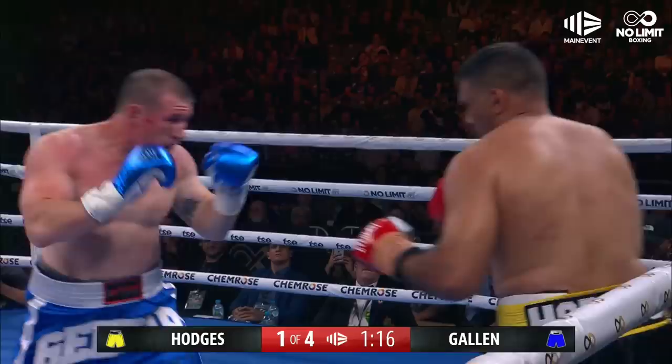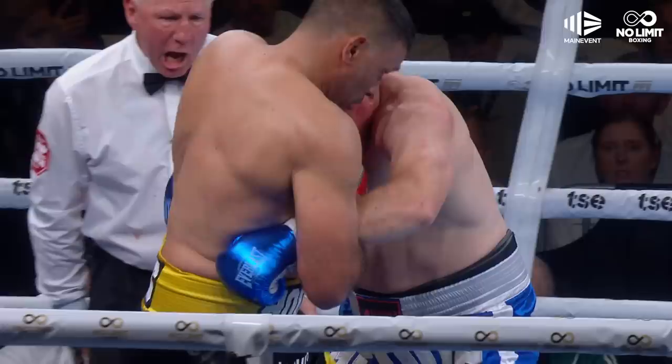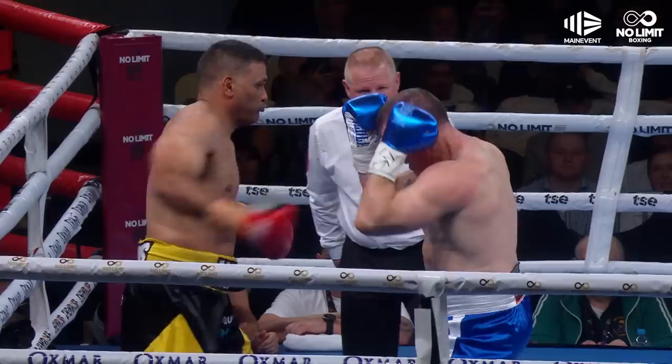He's got to throw first, Hodges. It's working so far. Sharp punching too. Body shot from Gallen — very smart first round. The key is he's got to throw first, get that long reach. He connected early with a nice long one-two combination, then he threw the hooks after that. We're back into that round mode.